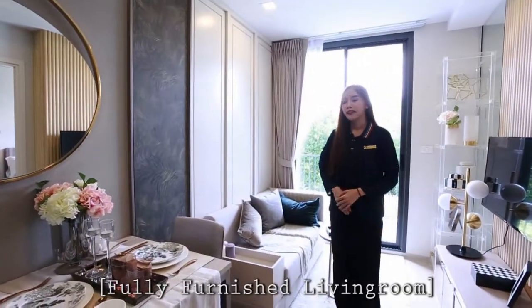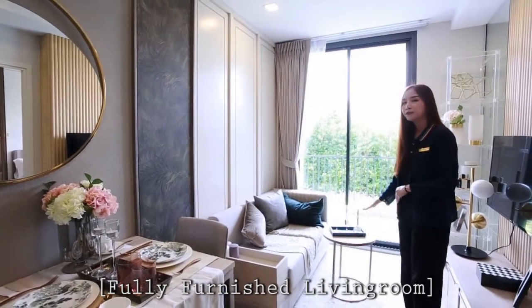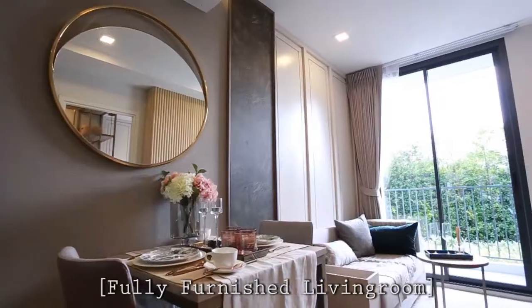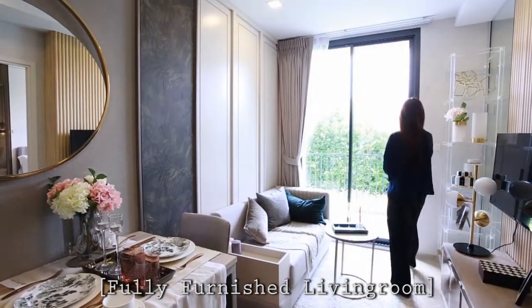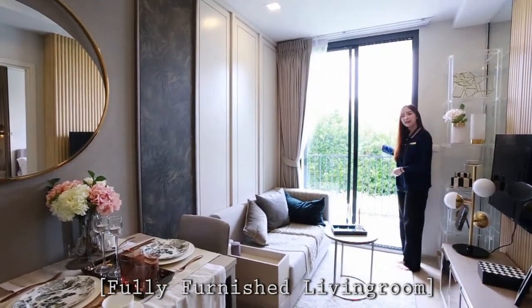The living room includes sofa, coffee table, dining table, chair, and TV shelf. The living room can connect to the balcony. The balcony is here.